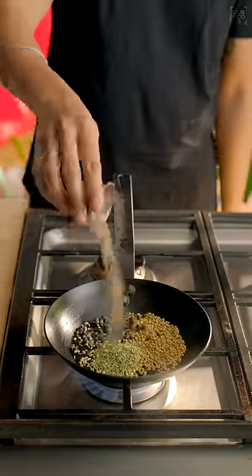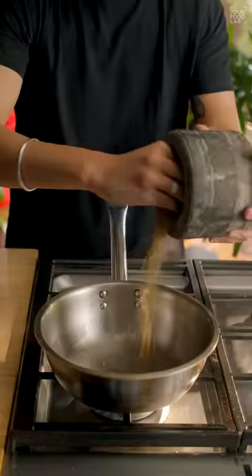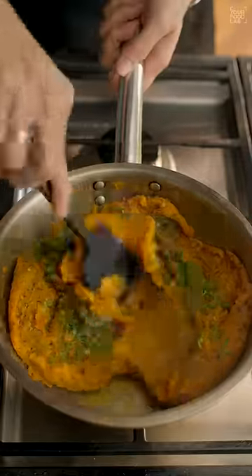Spices like coriander, saunf, kali mirch, and jeera are toasted well and coarsely pounded. Then it's cooked with boiled potatoes and some more powdered spices, and the garlic chutney is added, which makes it taste so good.